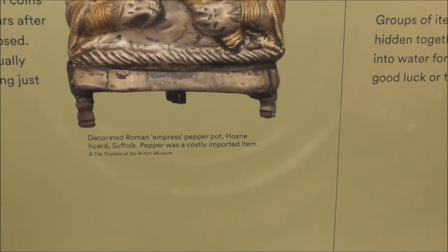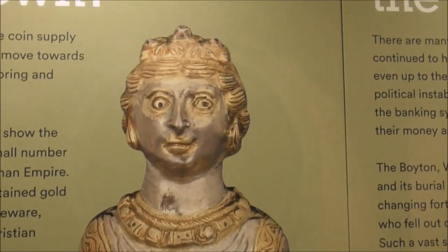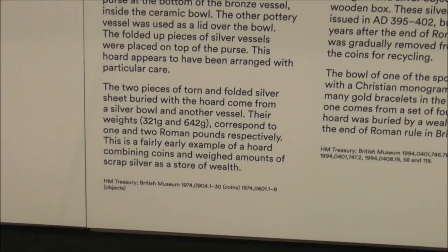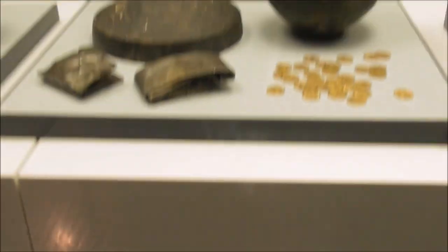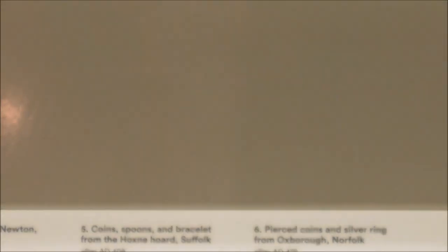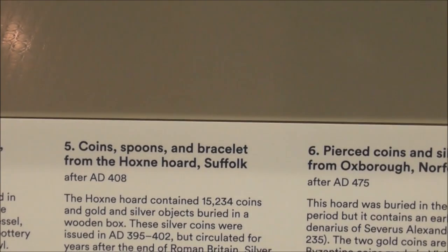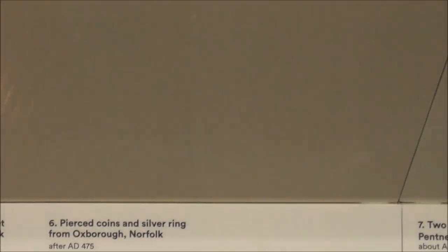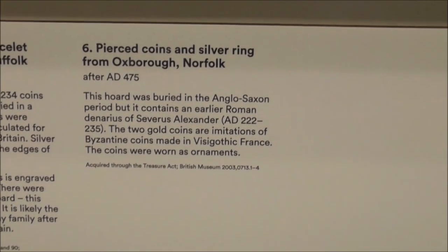This is a Roman Empress pepper pot, all finely decorated — how did they do that in those days? We've got the hoard from Water Newton, Cambridgeshire — thirty Roman coins — that's number four. And we've got coins and spoons and bracelets from the Hoxham Hoard. There are also a pierced coin and silver ring from Oxenborough, Norfolk — number six.